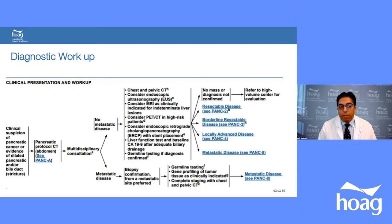Endoscopic ERCP with stent placement is performed routinely, as most patients — especially those with pancreatic head cancers — will have biliary obstruction preoperatively. Liver function tests, baseline CA 19-9 after adequate biliary drainage, and germline mutation testing are obtained. If there is metastatic disease, we biopsy the metastatic site to confirm the cancer. Otherwise, patients are further classified by disease type.